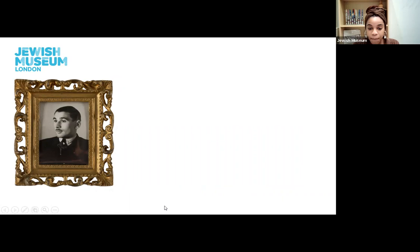This is Leon Greenman. Perhaps you would recognise him if you have been to the museum before, as our Holocaust gallery is centred around his testimony. Leon painted this image. Now, Leon was a British citizen but grew up in Rotterdam in Holland. He was also a very creative man. When he left school he became a hairdresser, but he also enjoyed singing, giving many performances around Rotterdam.